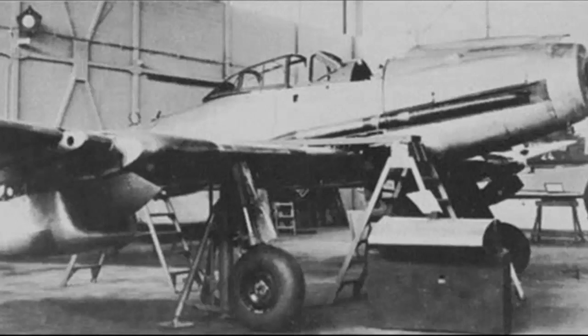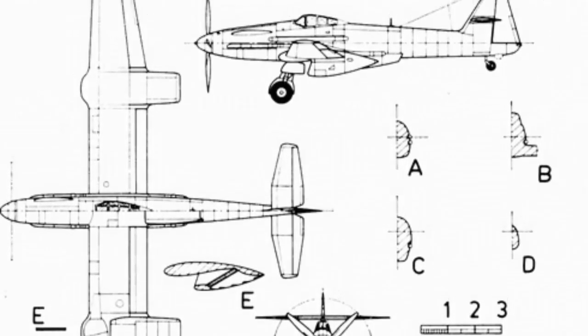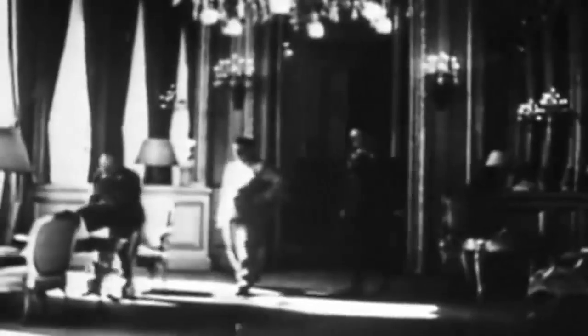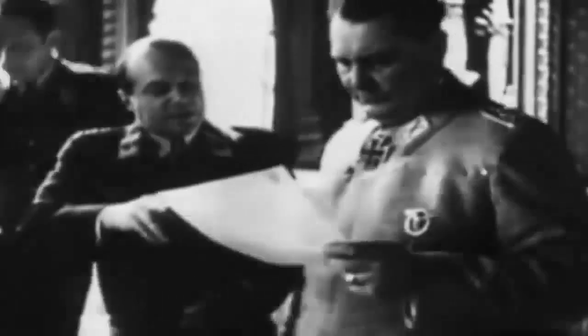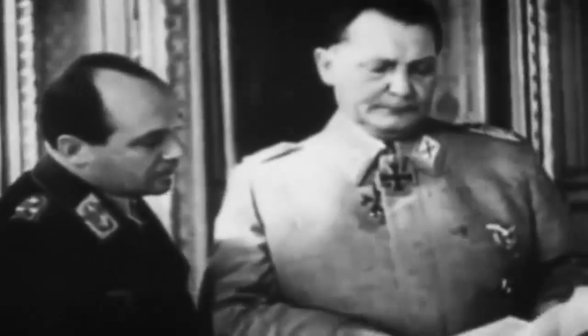The high-altitude fighter project made little headway during the first half of 1943, but a project known as P-1091 ultimately emerged. On June 26, 1943, the Messerschmitt firm presented this concept to the German Air Ministry along with the need for extra workers. The Hamburg-based Blohm und Voss company, which had no expertise designing fighter aircraft, came to the rescue. On August 28, the German Air Ministry handed over the P-1091 preliminary design work to Blohm und Voss and renamed it ME-155B.